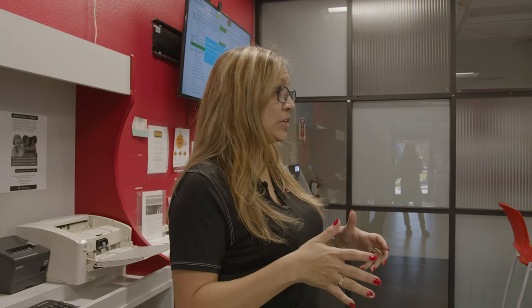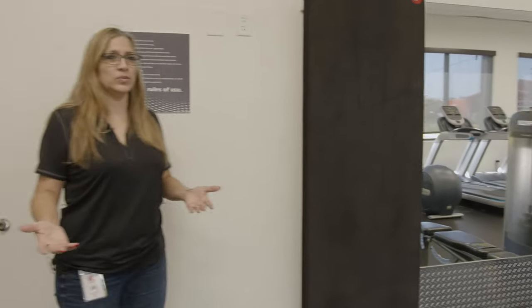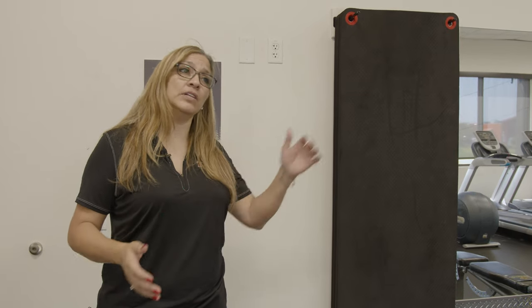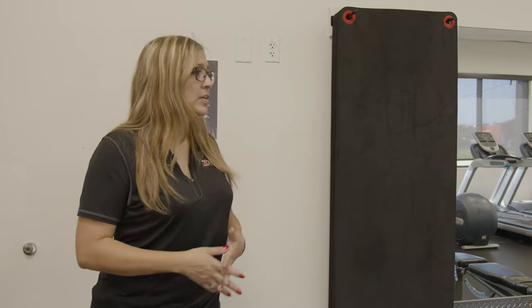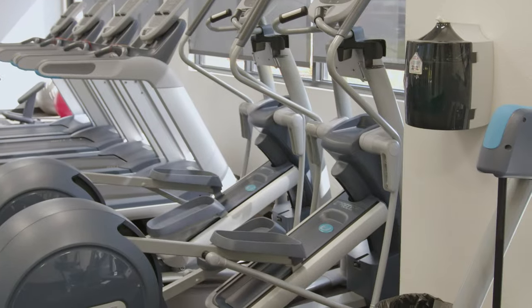Inside the driver's lounge we also have a gym — let's go check it out. This gym is free to use whenever you want. We have it on most of our terminals and eventually it will be at all of our terminals, free for drivers to come in and use at any time at their leisure.